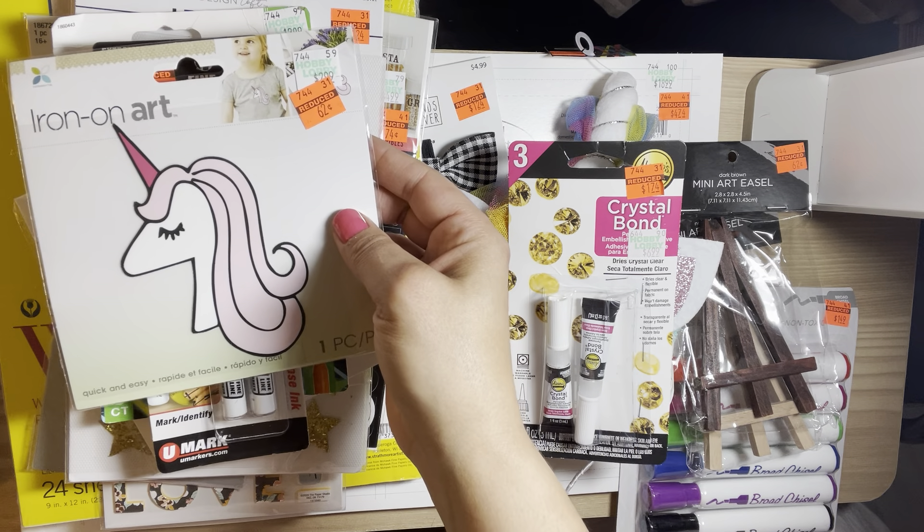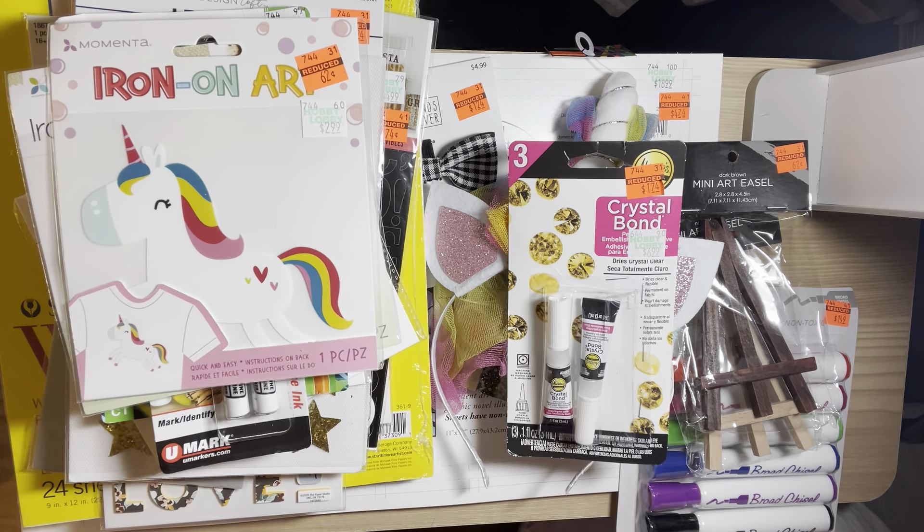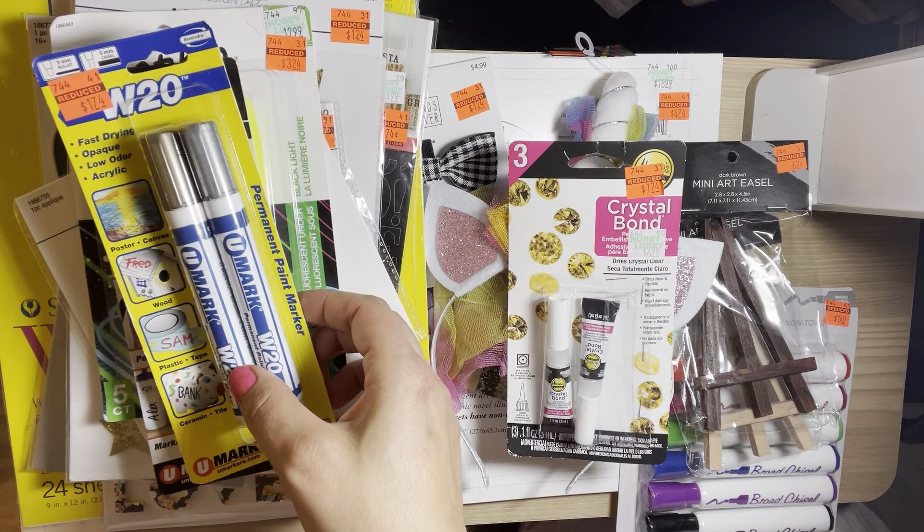I picked up another unicorn iron-on and this one here, and I also picked up these permanent paint markers.